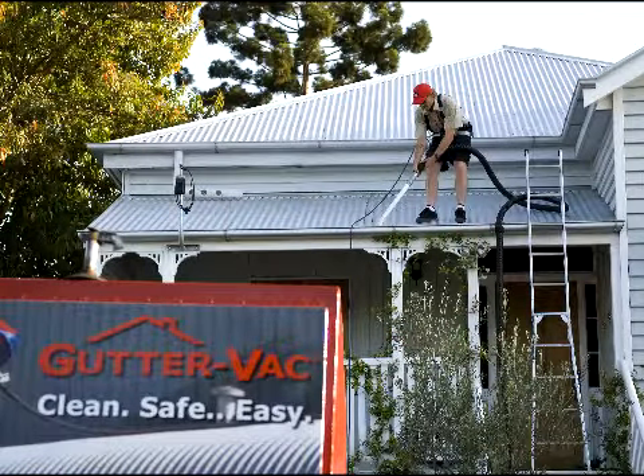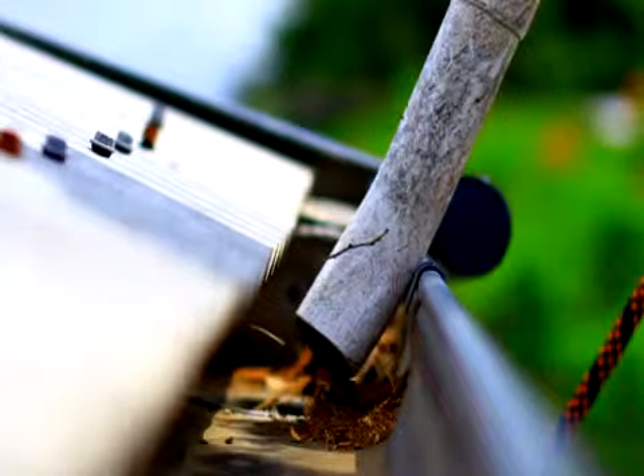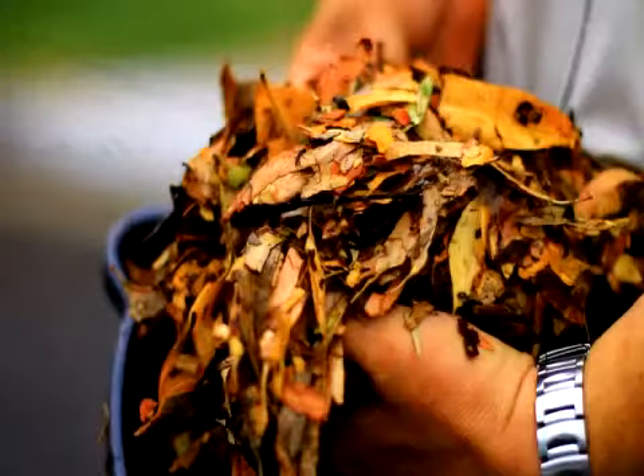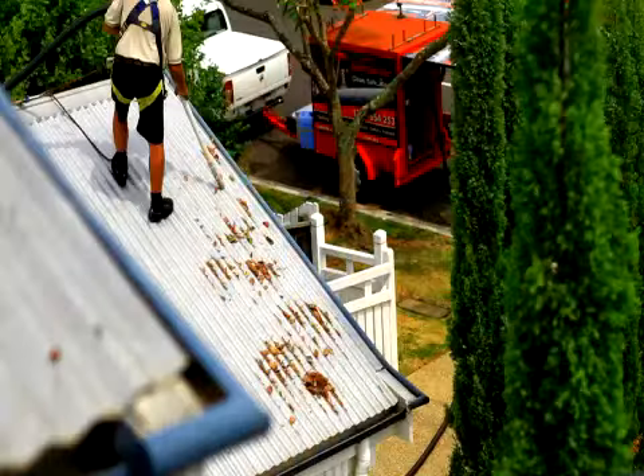Did you know that Guttervac can clean more than just roof gutters? We can clean rainwater tanks, ceiling cavities, sumps, pits, stormwater sumps. We can remove anything wet or dry that needs to be vacuumed.